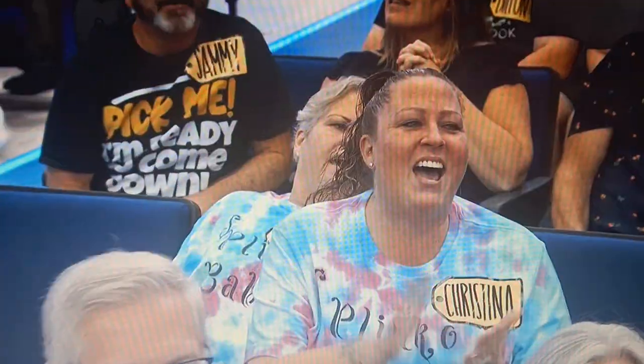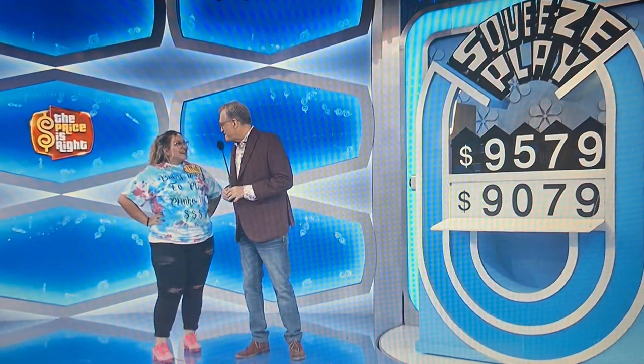You got a television — a huge television! And you're going to spin the wheel right after this.